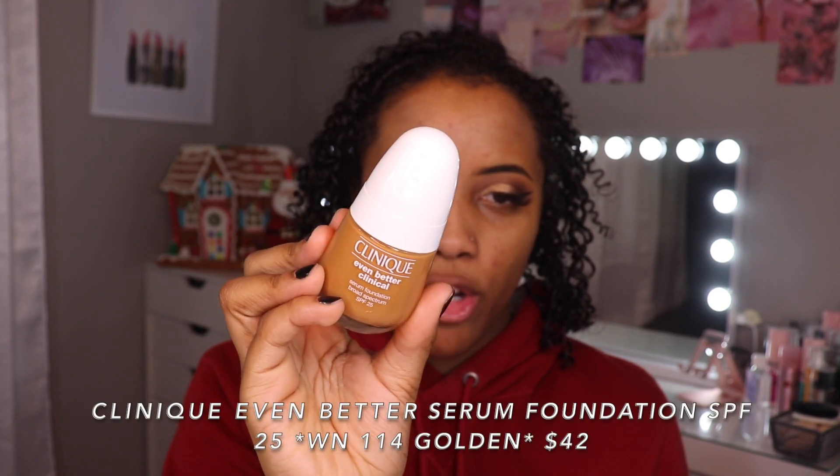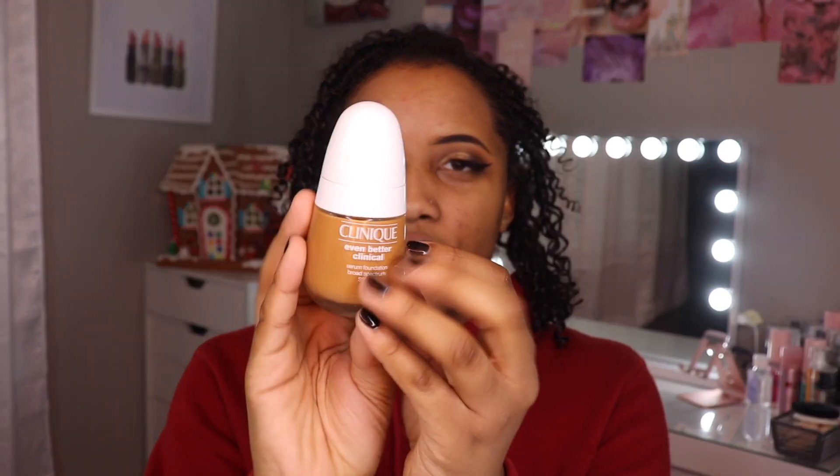Foundation number four is going to be this Clinique Even Better Serum Foundation and this has SPF 25 in it. I have the color WN114 Golden. It has a dome-shaped pump and the packaging is very unique — it comes in a glass bottle. It comes in 42 shades, which looking at the shade chart is very poppy and skippy — I feel like they cover a lot of undertones. Claims to be a breakthrough foundation with three serum technologies for combination oily skin. Coverage is moderate to full with a satin finish, and it's actually supposed to visibly improve skin instantly and over time — so this is like skincare slash makeup. It says it has 24 hour color true wear, so it's claiming not to oxidize. It claims to be waterproof, sweat proof, humidity proof. It does not claim to be transfer proof. Oil free, paraben free. I'm going to go ahead and start with two pumps — I'm just going to put a little bit on my skin to see how the color is going to be. Oh that color is really good. So if this doesn't oxidize, this color should be pretty good and true.